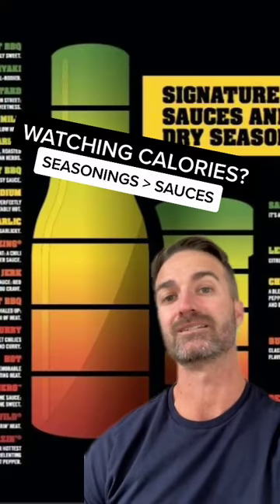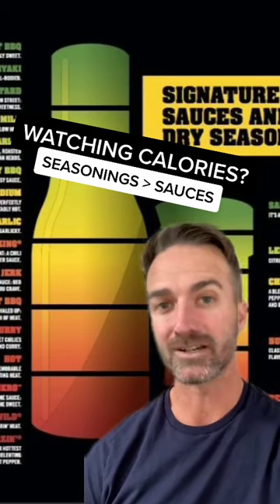Here's where people can fall off. If you're really watching calories, you're always better going with the seasonings rather than the sauces. Each seasoning is about five calories.